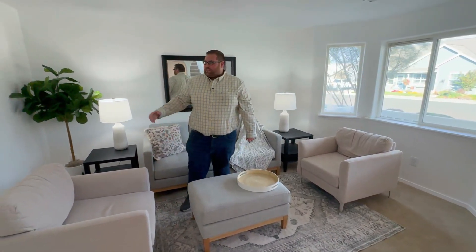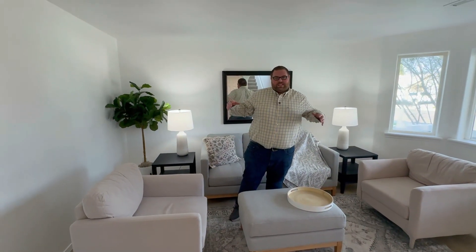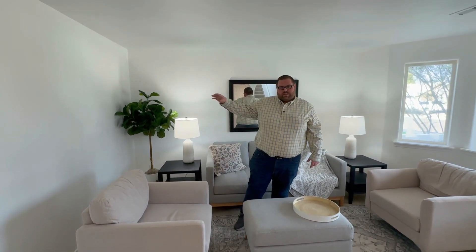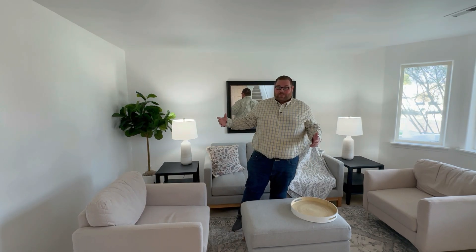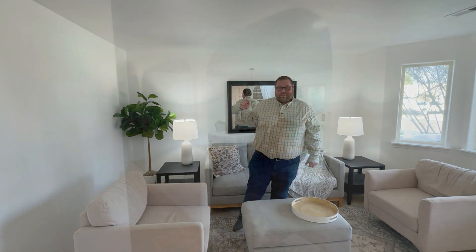One of the unique features of this home is this wall right here. While this is a nice living area, this wall was actually added after it was built, so it may be possible to remove it to make even more living space, or there's a nice separate room on the other side.